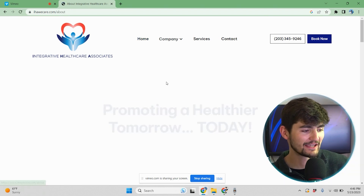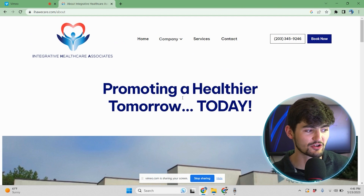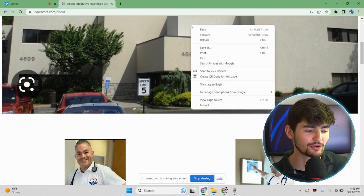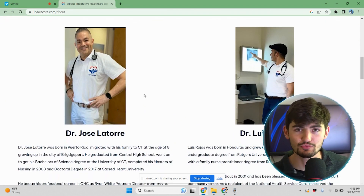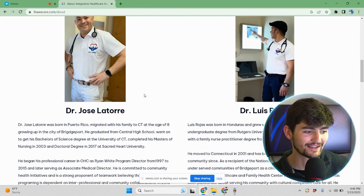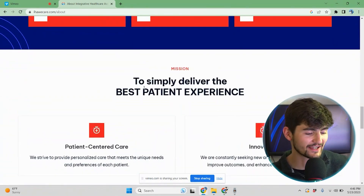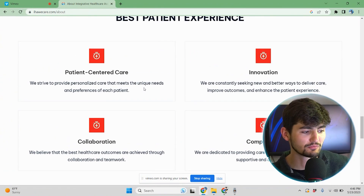Next up, we'll go to the about us page. On this page, we have their slogan right here: 'Promoting a healthier tomorrow today.' This is a picture of their very nice office here in Connecticut. As we scroll down, these are the two practitioners in charge of IHA — Dr. Jose Latour and Dr. Louise Rojas. You can see their stories and learn more about them here. Right below that section, we talk about their mission and their values a little more.